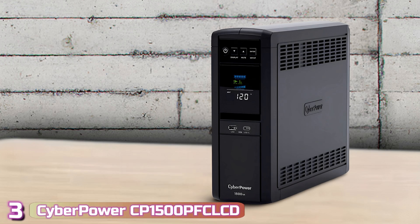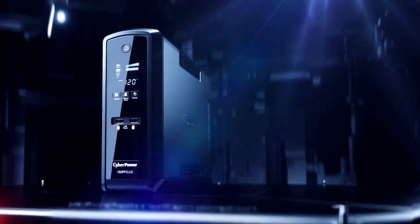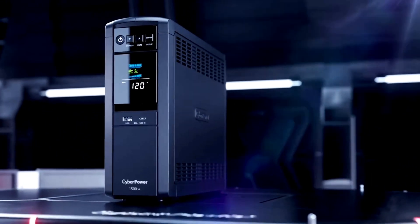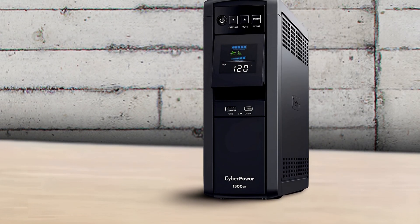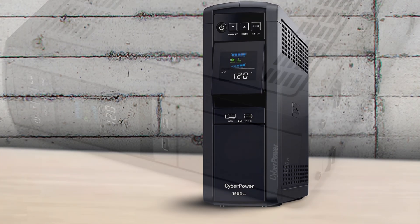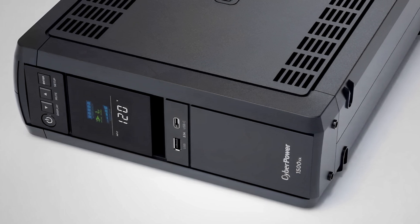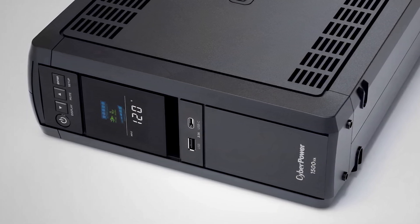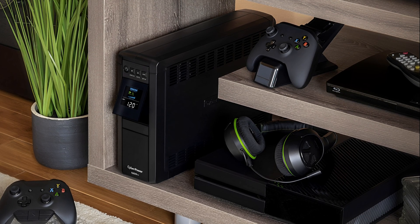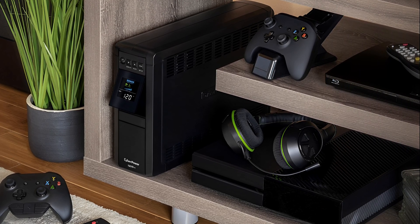Next up at number 3, we've got the CyberPower CP1500PFC LCD. CyberPower is one of the more prominent players in the UPS market, with over 20 years of experience manufacturing quality UPS products and supplying numerous US government institutions. The CP1500PFC LCD is small and light — 14 by 3.9 by 11 inches, 24.9 pounds — and comes with an LCD screen, tuning buttons, and two front USB ports, ticking all the right boxes for gamers.